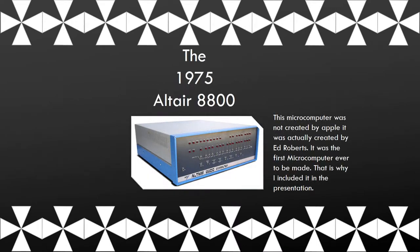The Altair 8800 was the first microcomputer, created by Ed Roberts. In order to program it, you needed to go through a tedious process of flipping switches.